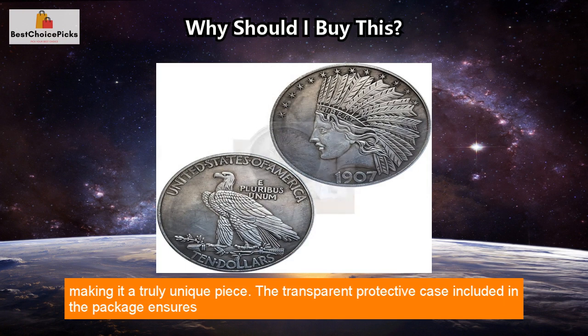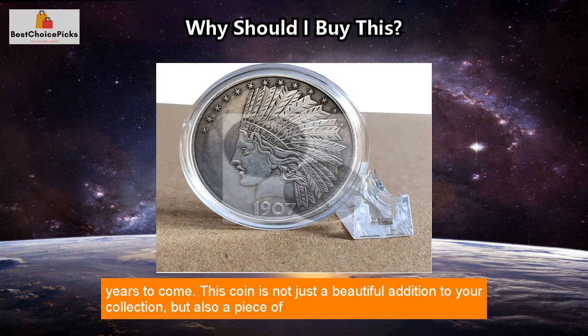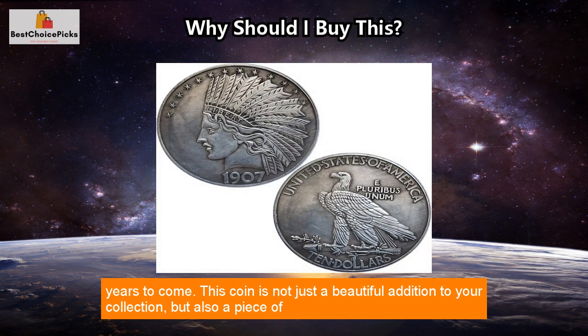The transparent protective case included in the package ensures that this American old coin will remain in pristine condition, free from scratches and corrosion for years to come. This coin is not just a beautiful addition to your collection, but also a piece of history.